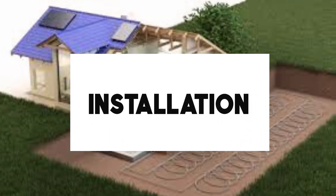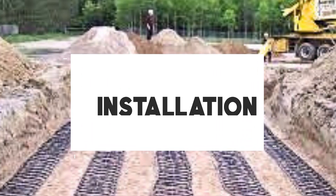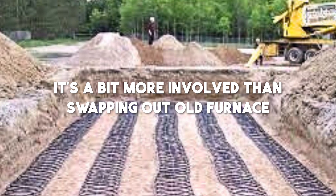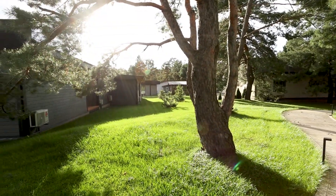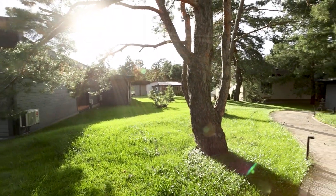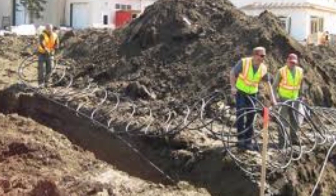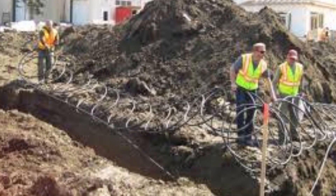Consideration number five: geothermal heat pump installation. Now let's talk about the installation process — it's a bit more involved than swapping out an old furnace. You'll need some space for underground loops, which can be either horizontal or vertical. Depending on your property, it's best to consult with a professional to determine the right setup for your specific situation.